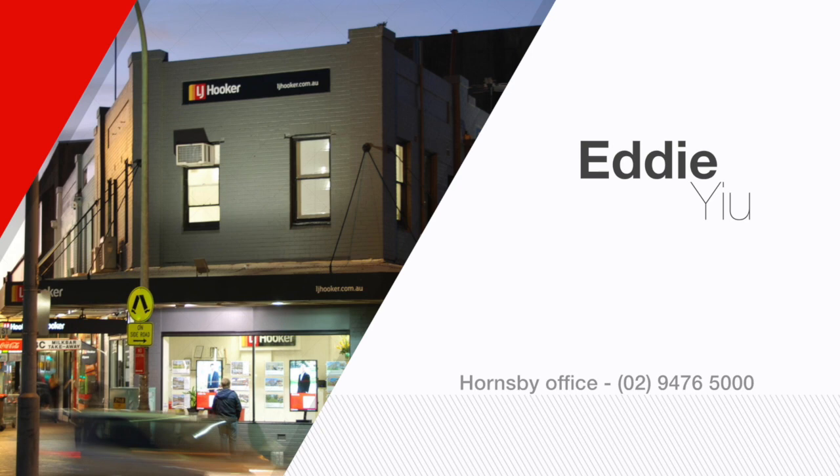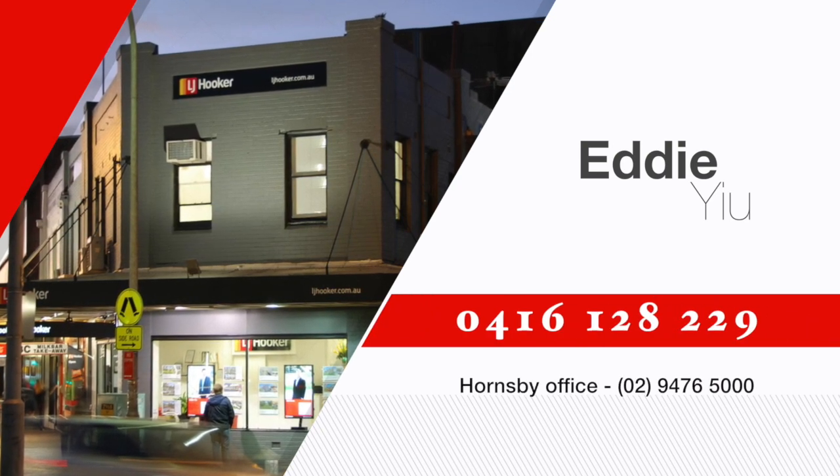So if you've been searching for your first home or to add to your current portfolio, call Eddie today.